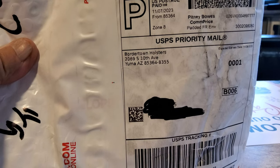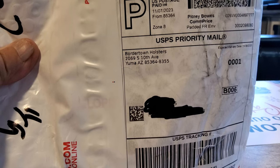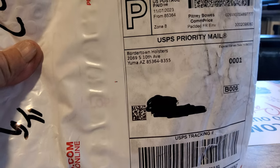I ordered this November 7th with a custom image on it. I had it in my mailbox November 9th. It was made and shipped the exact day I ordered it. It's insane.